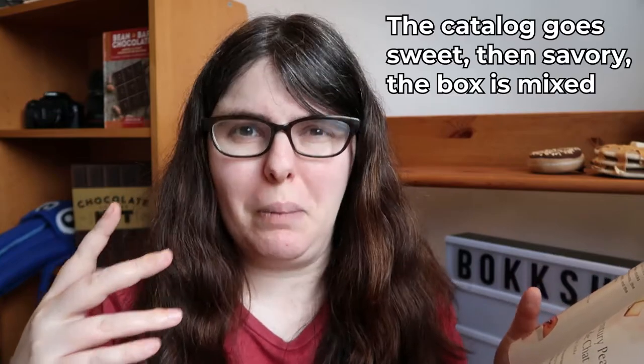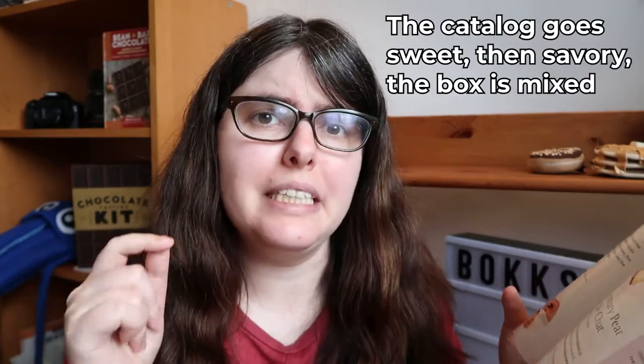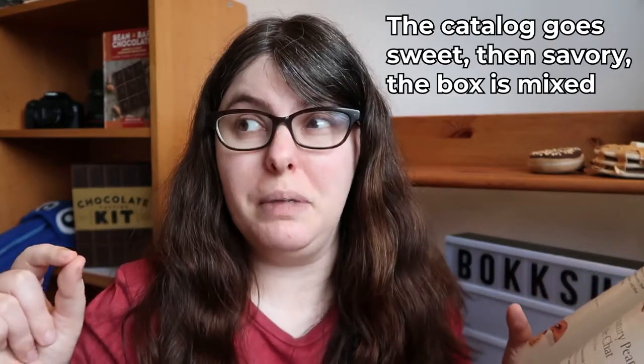I do really wish this box had a tasting order. I'm sitting here having had the first thing and remembering that the tea is likely green tea, and that plus these is going to be kind of weird. It would really help to have a tasting order so you're not overwhelming your palate.